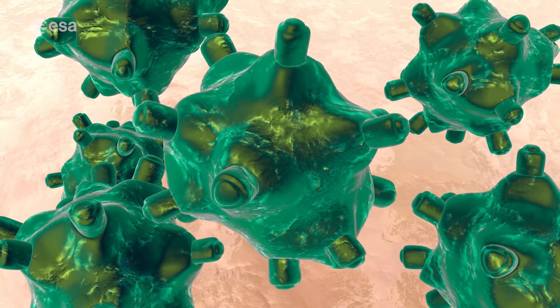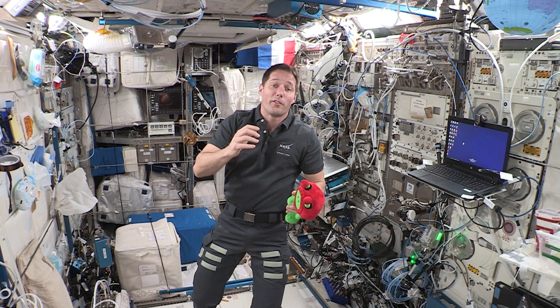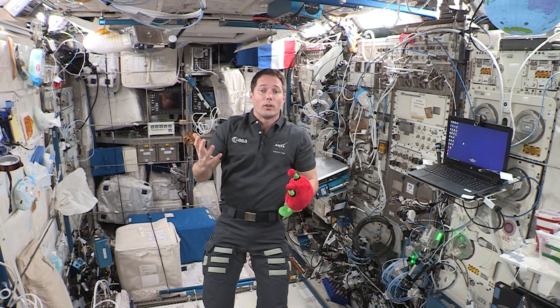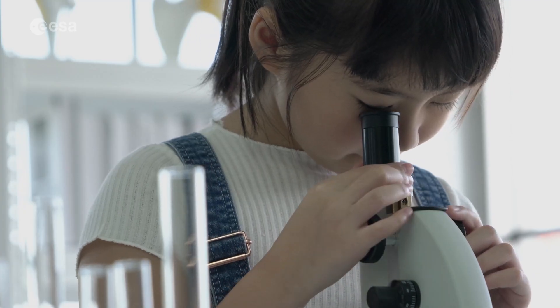Microbes, they're also known as microorganisms. They're tiny living things that are found all around us. They're too small to be seen with the naked eye, but they can be seen using a microscope.